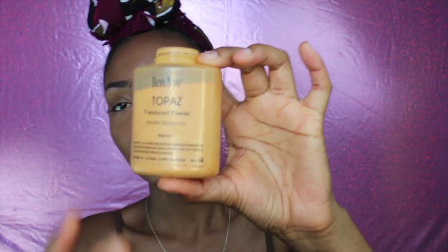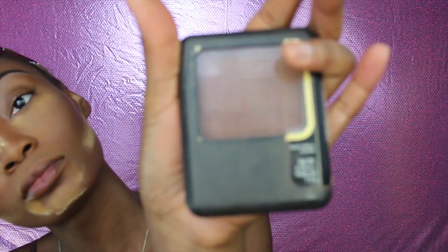I'm gonna go ahead and use the same Wet and Wild eyeshadow palette and use that brown color just to contour my face. I am using my Banana Topaz and banana powder — I'm gonna mix them together just to set my concealer. I'm not sure if this is a drugstore product but you can get it online for really cheap.